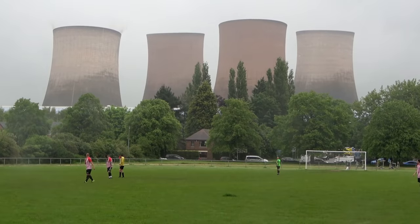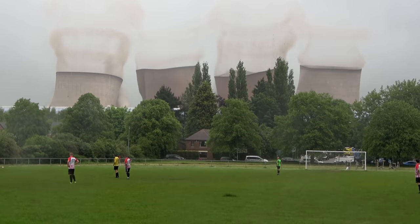This was a planned demolition of a power station, but the players were very surprised.